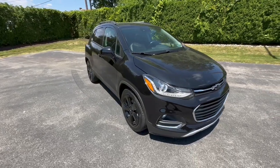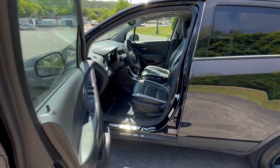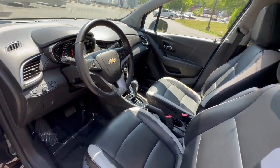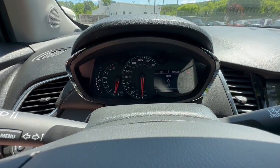The following are some of this vehicle's highlighted options: pre-collision system, lane departure warning, keyless entry, sun/moonroof, four-cylinder engine, satellite radio, backup camera, heated mirrors, keyless start, premium sound system.